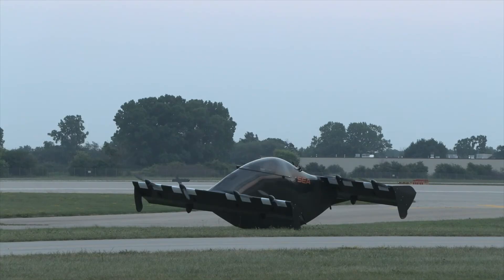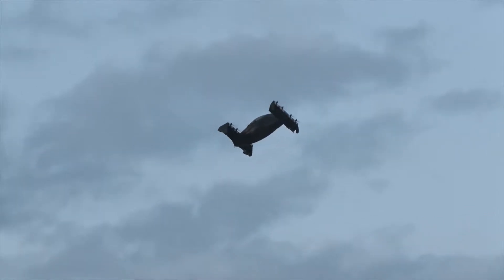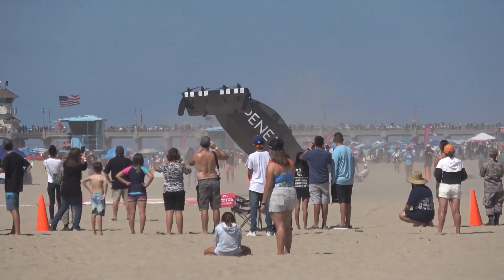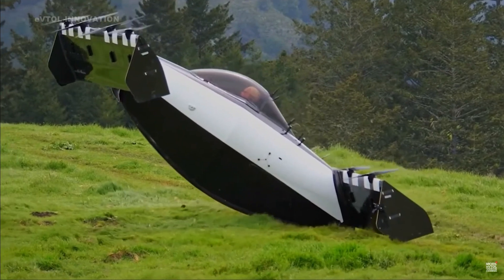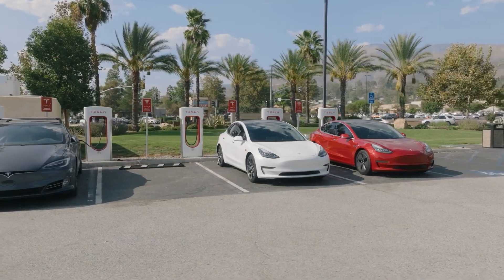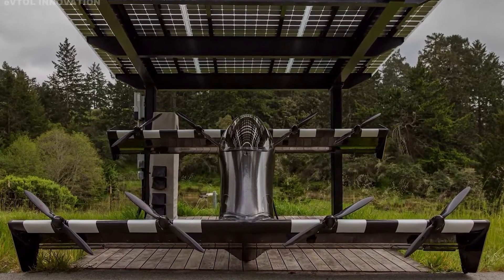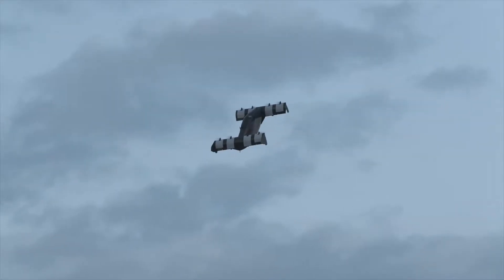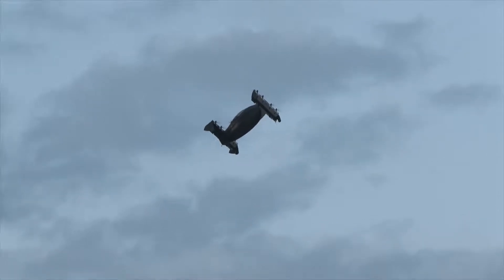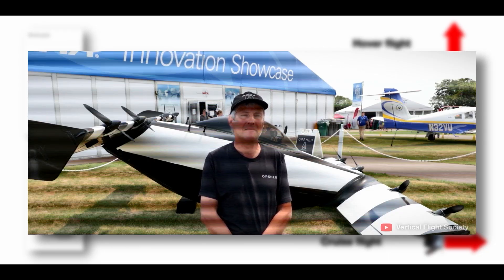The EAP is a way for Opener to refine its features, optimize its performance, and improve its customer service before launching the Black Fly to the general public. The Black Fly is designed to comply with the FAA Part 103 Ultra Light category, which means no pilot certificate is required to fly it — though Opener requires all eVTOL pilots to undergo comprehensive flight training. The Black Fly is an all-electric aircraft that produces no emissions and consumes less energy than an electric car. It is designed for safety, simplicity, and sustainability, removing the barriers that prevent everyday adventurers from experiencing the joys of aviation.